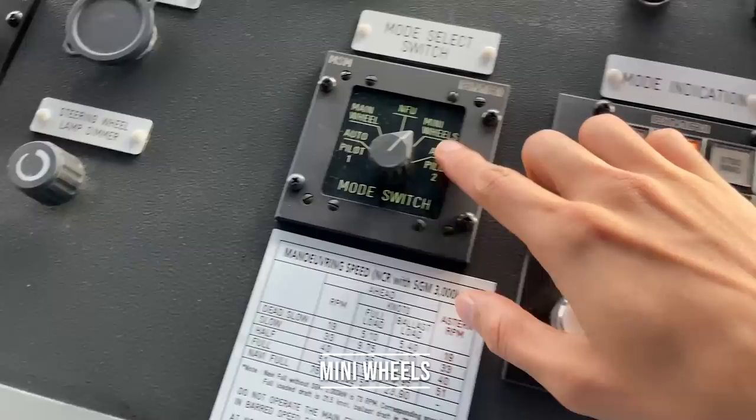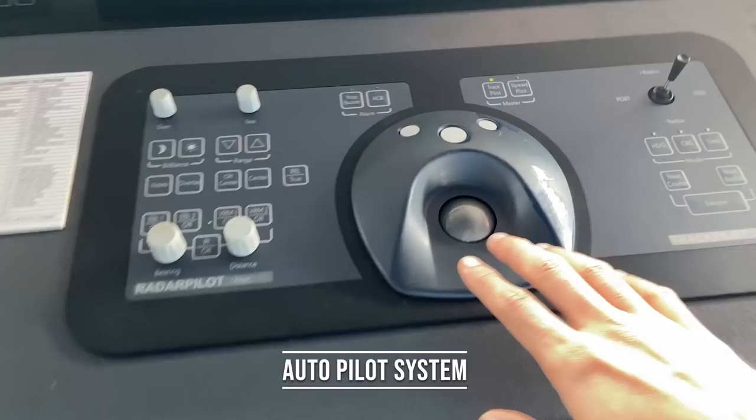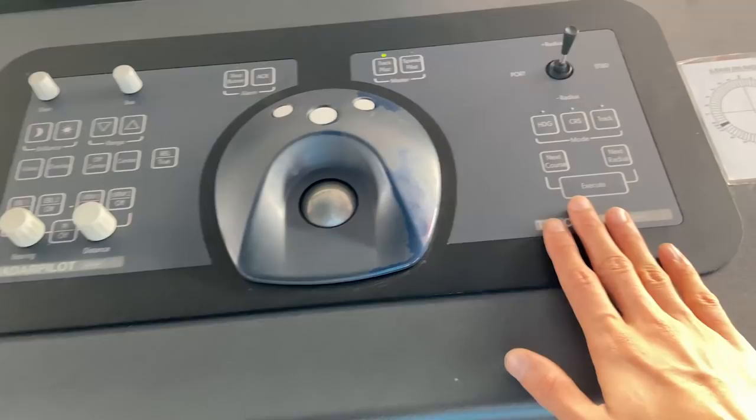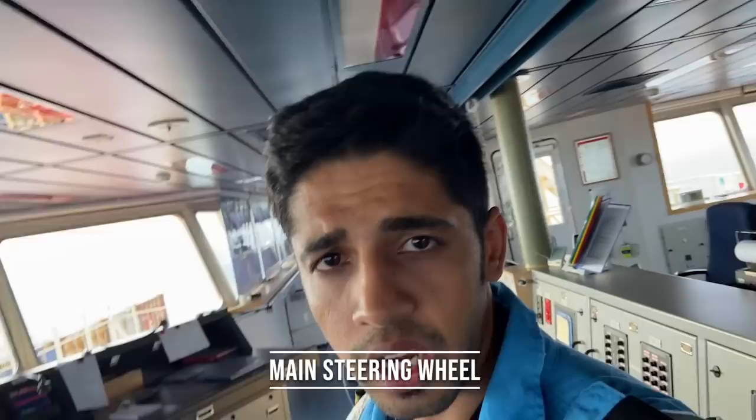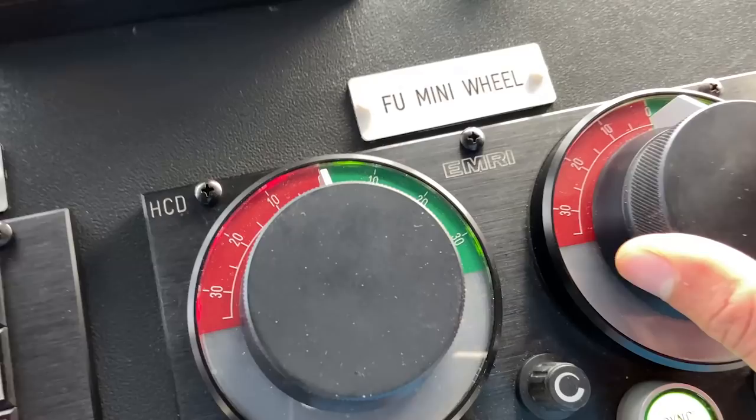Then we have the mini wheels, which you can see over here, also on the bridge wings on both sides, which I'll go there and show you. Then autopilot — the autopilot system can be controlled from this particular joystick and various things over here. Most of the time we are using autopilot because at sea you don't require to hand steer the ship — the autopilot is more efficient. And how can we forget the main wheel. I'll put a demonstration of how the rudder moves. If I give port 20 on the mini wheel, you'll see the rudder indicator — number one rudder, port 20, and rudder number two as well.